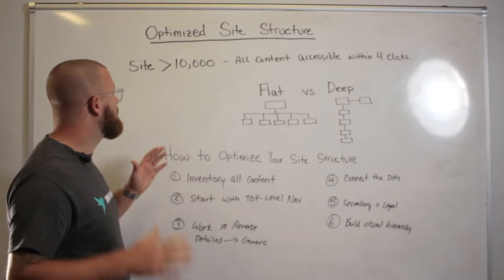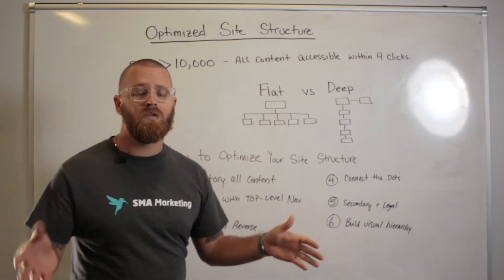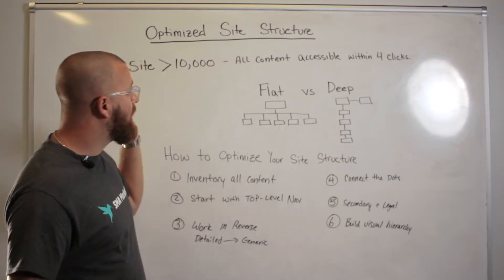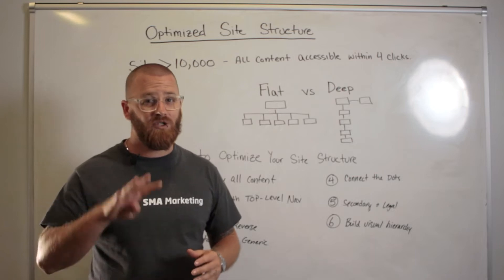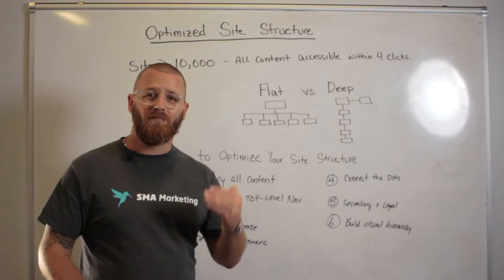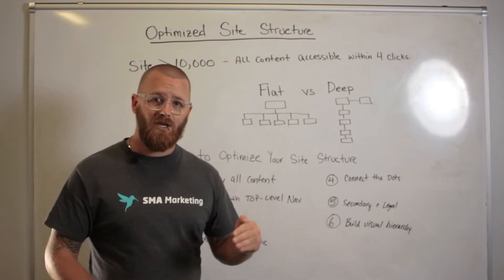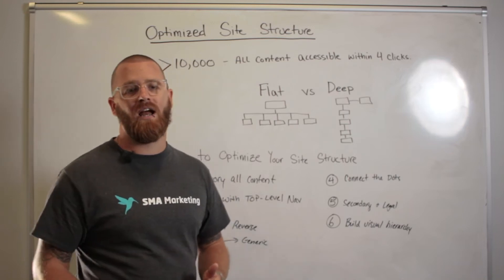One rule that you should stick to: if your site has less than 10,000 pages — which I would assume is most of the people watching this video — all your content should be accessible within four clicks. That's right, just four clicks. It makes it easier for people to find your content, and it also makes sure that the bot crawls deep enough into your page to see all that important content you've spent so much time writing.